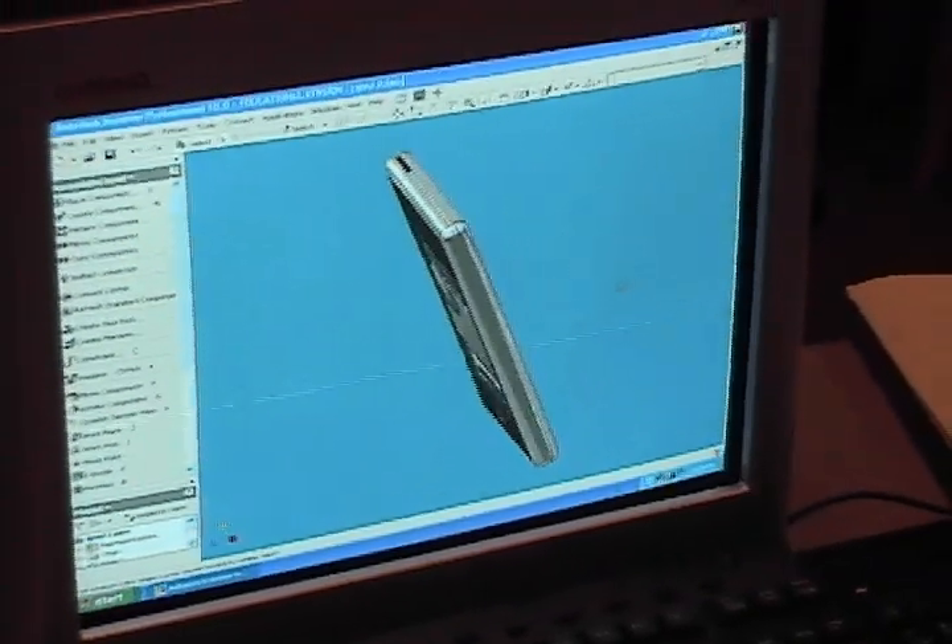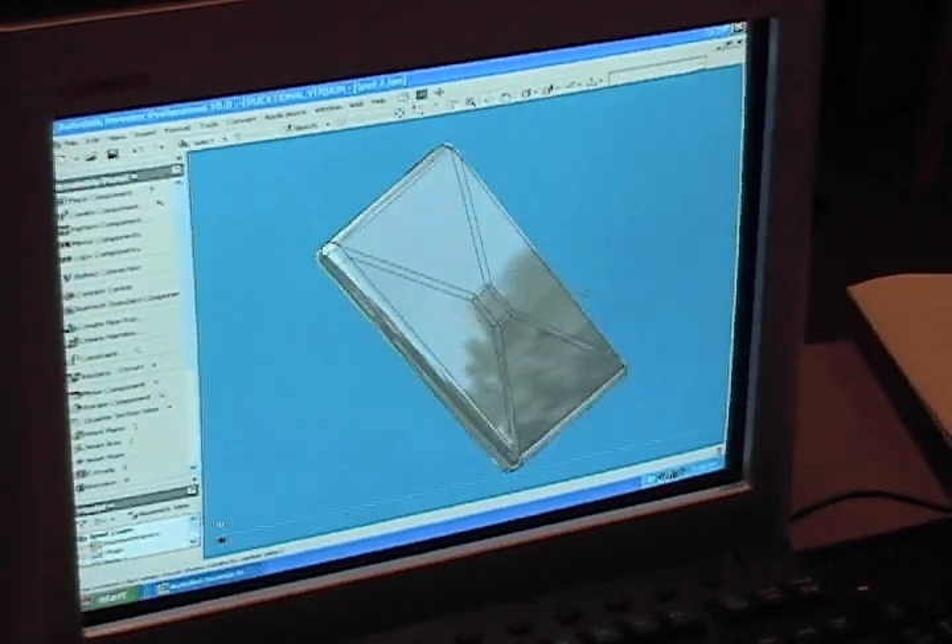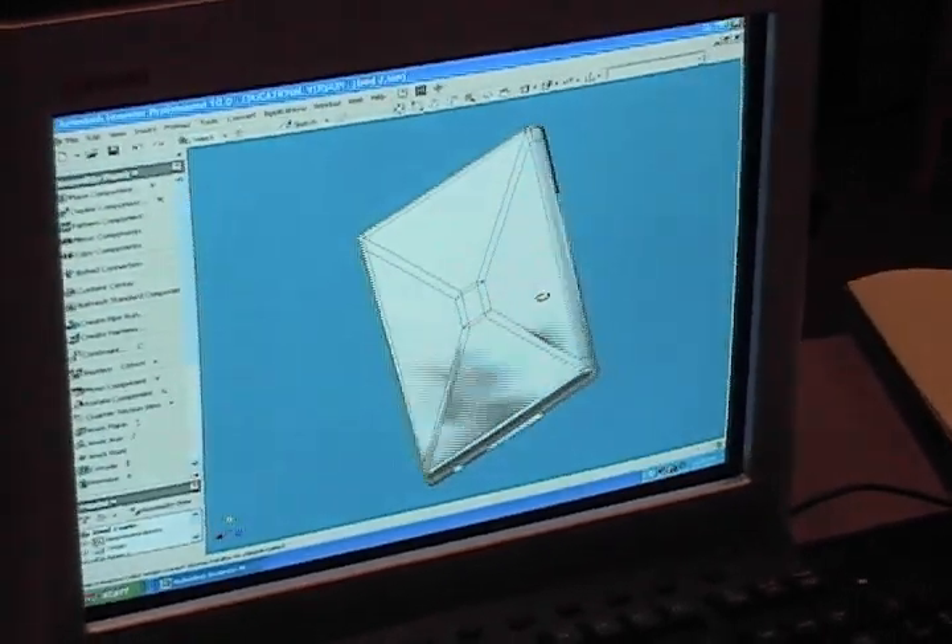The higher level CAD courses allow students to draw in a three-dimensional world. From there, they take the three-dimensional objects and combine them into an assembly. These parts can then be plotted on a plotter or printed out on a 3D printer.